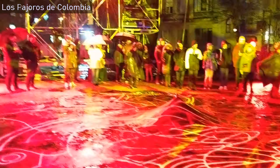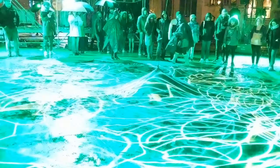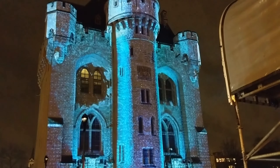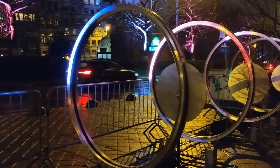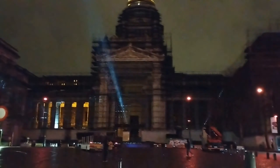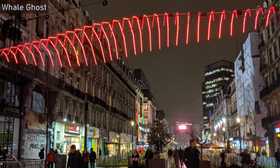Each installation offers a perfect blend of sound and light. I didn't attach the original audio to these videos because the sound of the wind was too overwhelming. Due to the bad weather, some installations had to be cancelled, while others were modified to fit the conditions. I think we managed to find and enjoy all open installations in two nights. My personal favorites were Whale Ghosts, Trapped, and Ping.